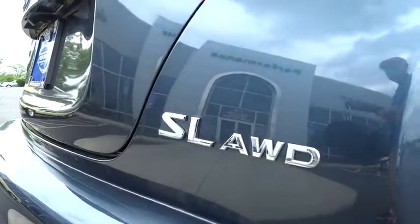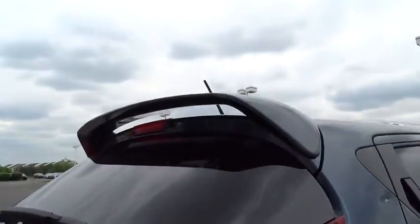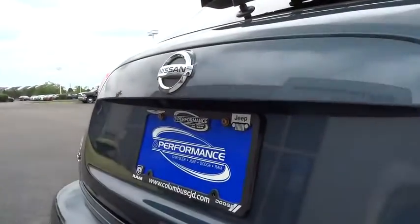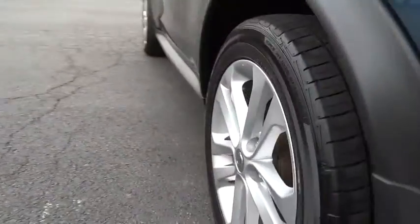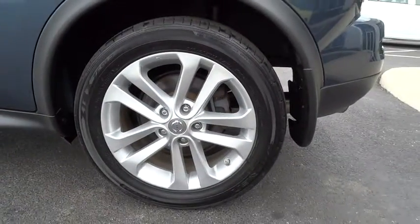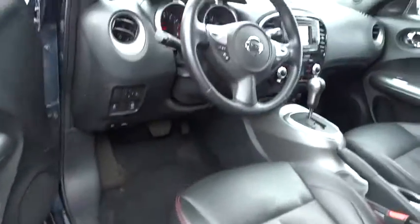Here are some of this vehicle's great options: navigation system, traction control, dual airbags, air conditioning front, power steering, one owner, AM FM stereo with CD player, four-wheel disc brakes, power windows, fog lights.